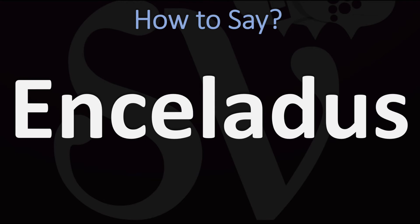Pretty straightforward once you know. Enceladus — a moon of Saturn. And now you know.